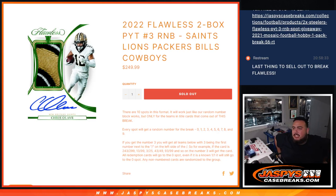What's up everybody, Jason here for jazbeescasebreak.com. We just sold out 2022 Flawless two-box picker team number three for the Saints, Lions, Packers, Bills, and Cowboys. Everybody gets a piece of these teams via a serial number break.